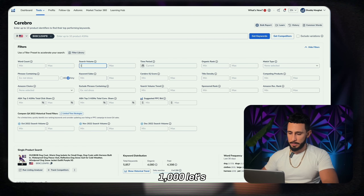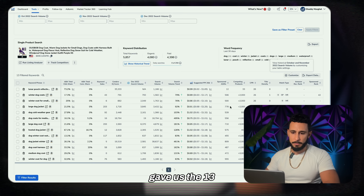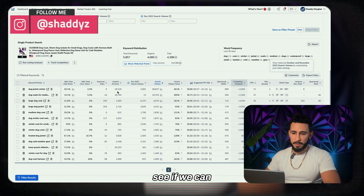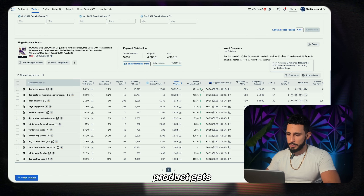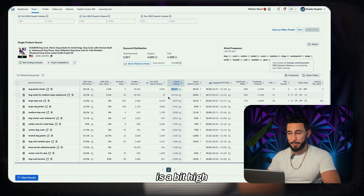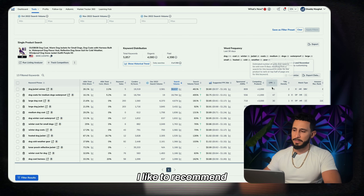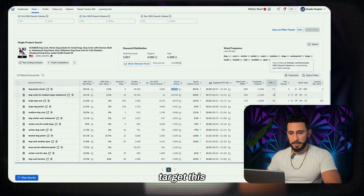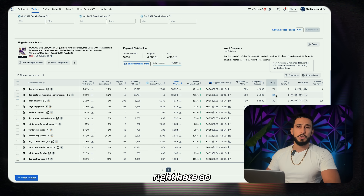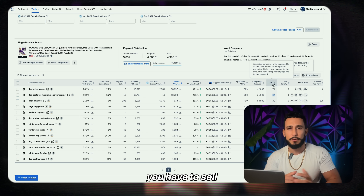In Cerebro, paste the ASIN and get keywords. Set search volume from 1,000 to 200,000 and rank 1 to 15. This gives the 13 main keywords for the product. 'Dog jacket winter' gets 38,000 daily searches. The CPR is a bit high — I recommend beginners target keywords with a CPR of 50 or less.